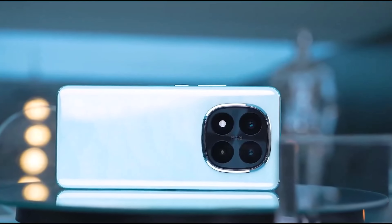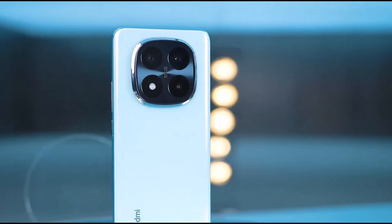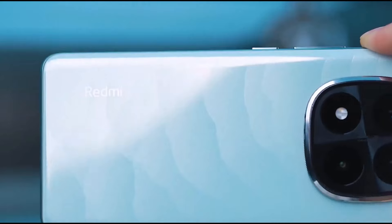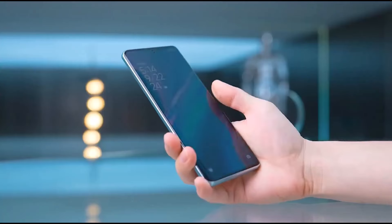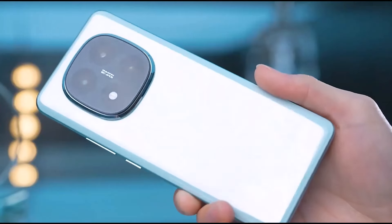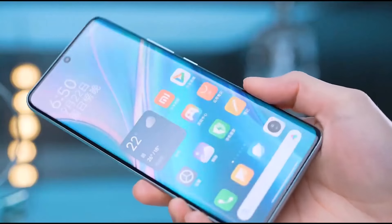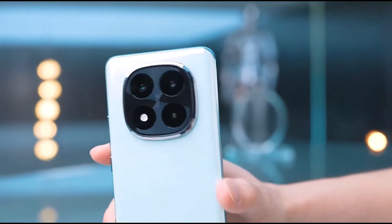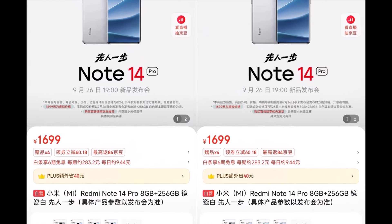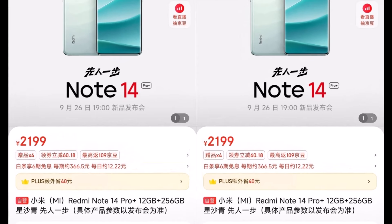Hello everyone. I'm going to talk about the Chinese market Redmi Note 14 series. I've been told about the Redmi Note 14 Pro Plus, and the Redmi Note 14 Pro is about 20% in this video. The Chinese market Redmi Note 14 Pro is priced at $100, and the Pro Plus is priced at $119.